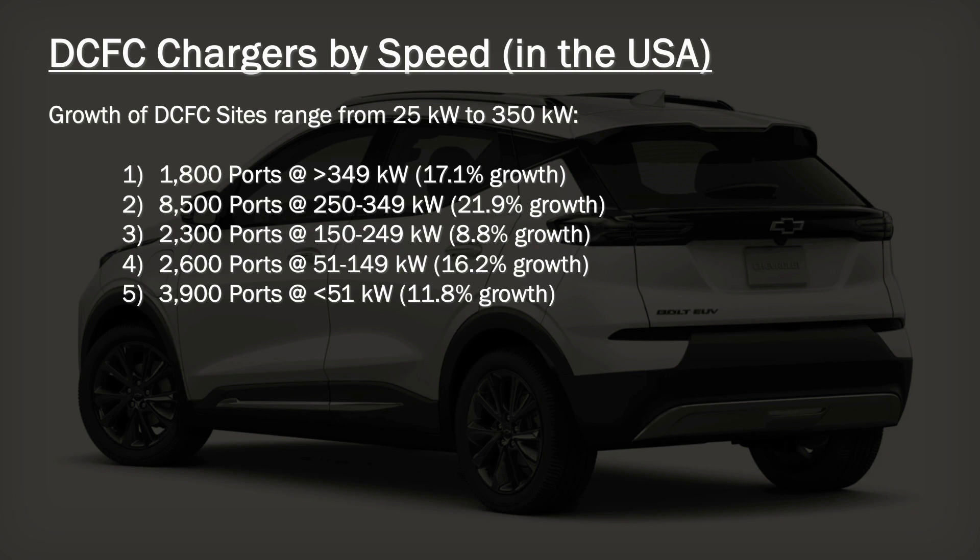Amazingly, chargers that are less than 51 kilowatts grew 11.8% in 2022. Why is that? Most of those are being installed at dealerships.